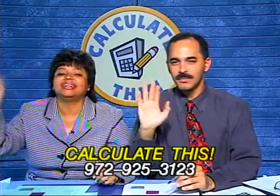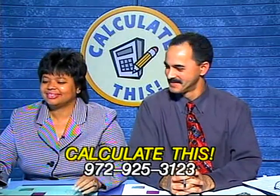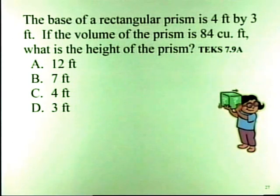Miss Calvin says hello too! Hey Miss Calvin! Okay, Sandra, your problem says: the base of a rectangular prism is 4 feet by 3 feet. If the volume of the prism is 84 cubic feet, what is the height of the prism? This is still measurement — TEX standard 7.9B.